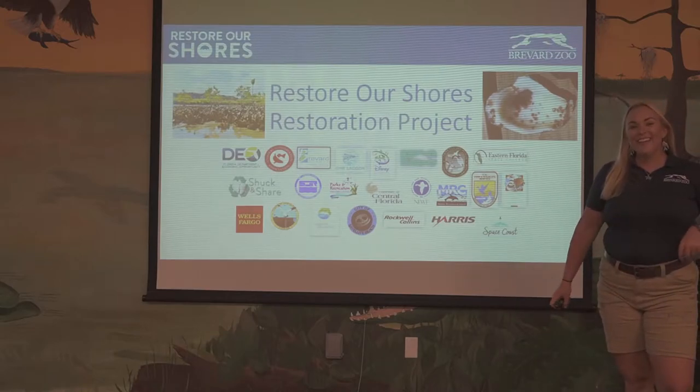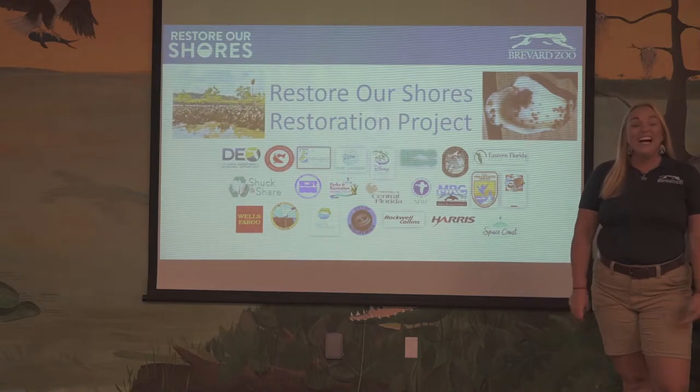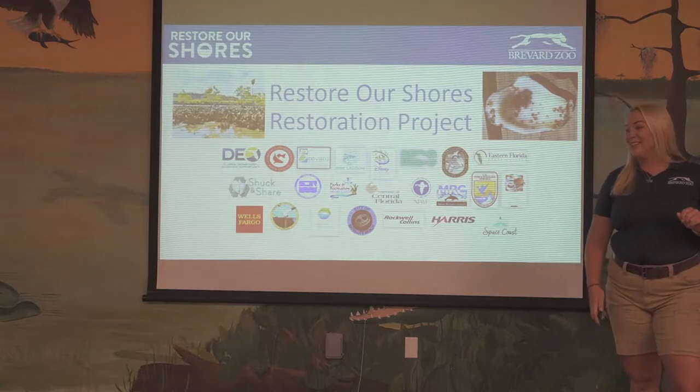Hi everyone, I'm Callie Schaefer and I'm our Conservation Outreach Coordinator here at the Brevard Zoo. I work in our Conservation Department and I work on a program called Restore Our Shores.